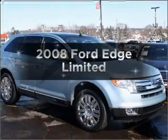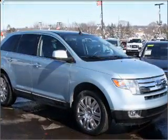Get noticed in this 2008 Ford Edge. This is the set of wheels you've been looking for.